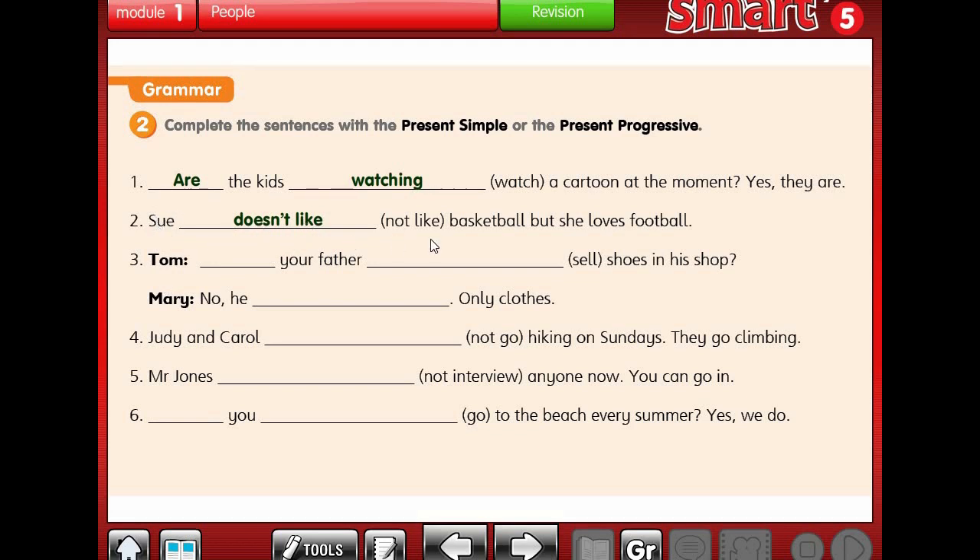Number 3: Tom is asking Mary - does your father sell shoes in his shop? Her father sells only clothes. Is that happening at the moment? No. So we use present simple. Does your father sell shoes in his shop? No, he doesn't. He sells only clothes.